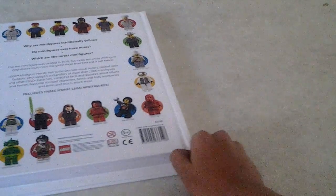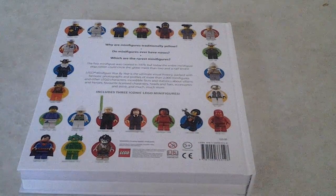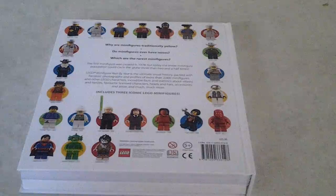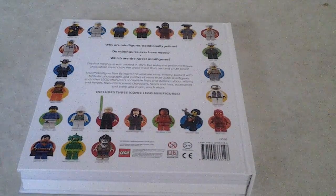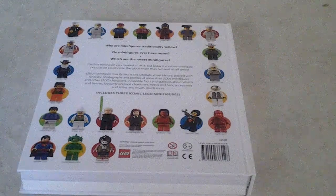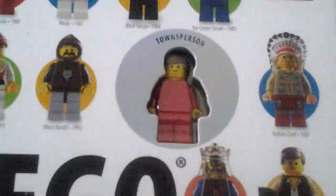The LEGO Minifigure Year by Year Visual History is really fun to read — I'm currently just about to read the 2000s section. At the back you can see more minifigures, a continuation of the previous page. Now let's take a closer look at the minifigures. The first minifigure is the LEGO Townsperson.